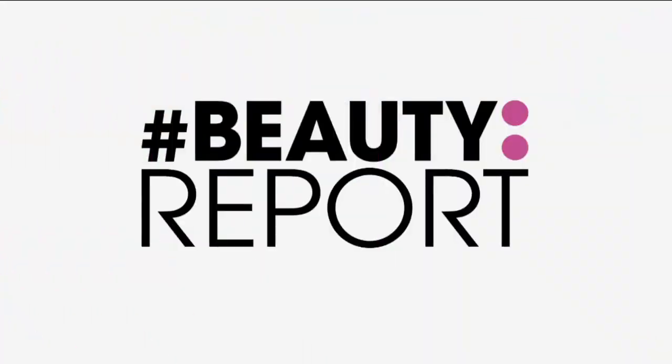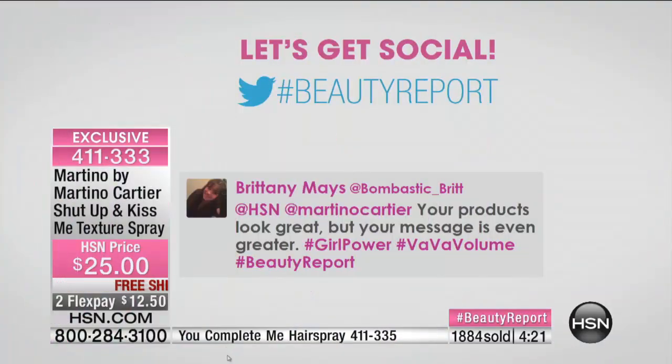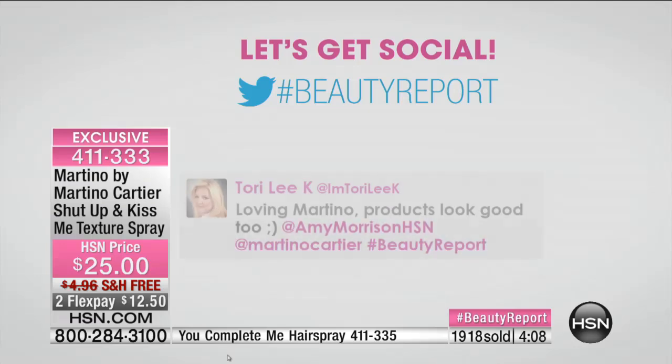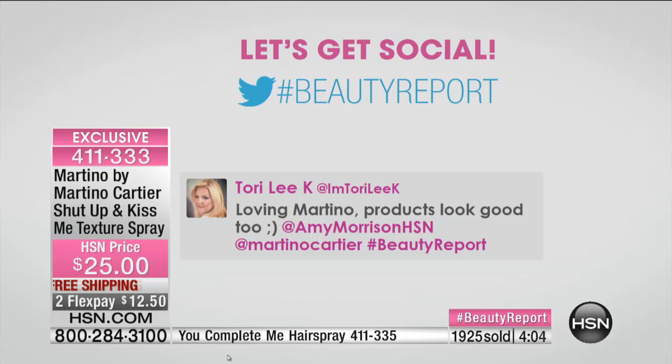Our ladies are excited that Martino is here. Please go to hsn.com to place your order. Brittany says: your products are great but your message is even greater. Dr. Maggie says: this new hairspray from Martino is an amazing breakthrough, can't wait to receive it. And the texture spray — you get $5 off, which brings it to $20. Loving Martino — products look good too.